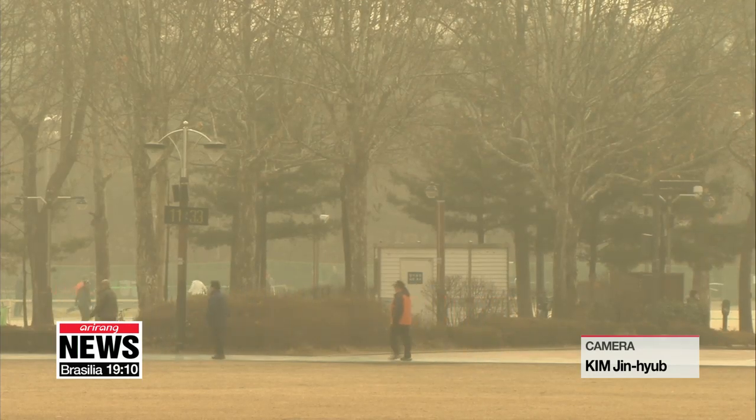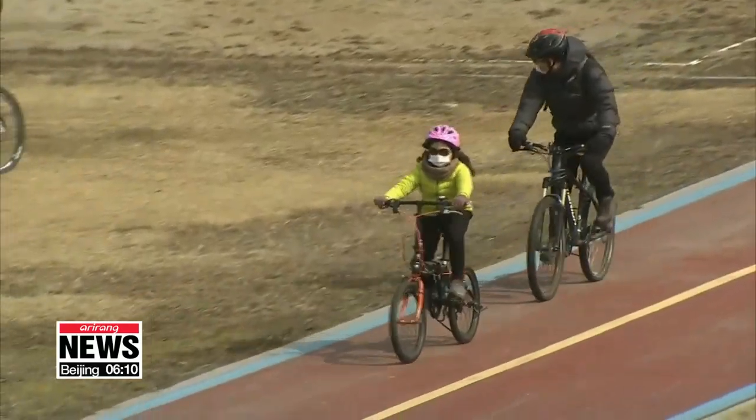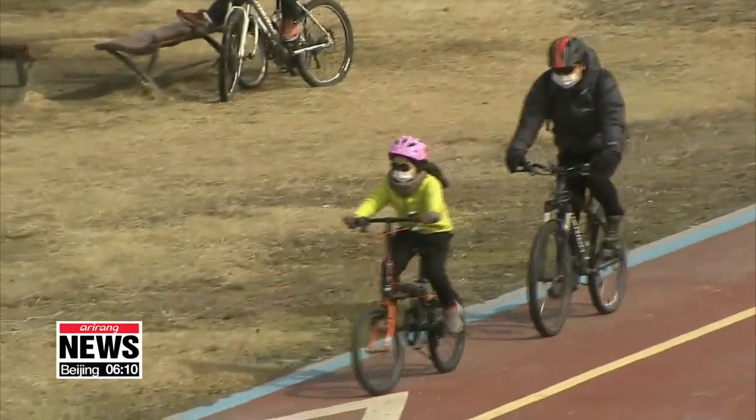The government also calmed public worries concerning toxic rainfall mixed with fine dust, saying low-pressure clouds will cycle out polluted air before the fall of precipitation. Reporting for Arirang News.